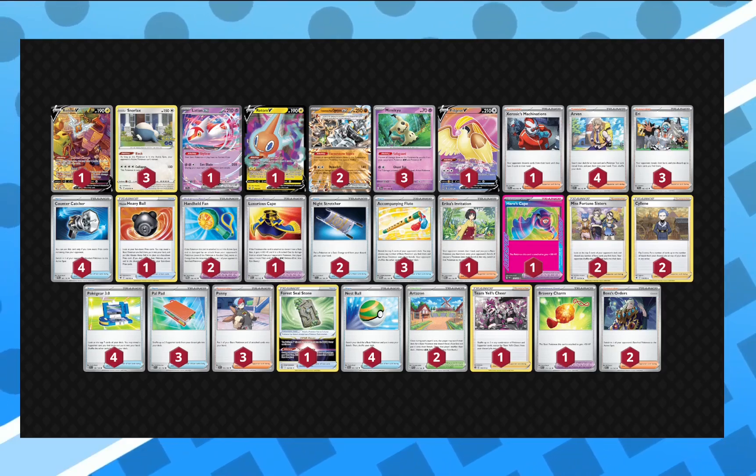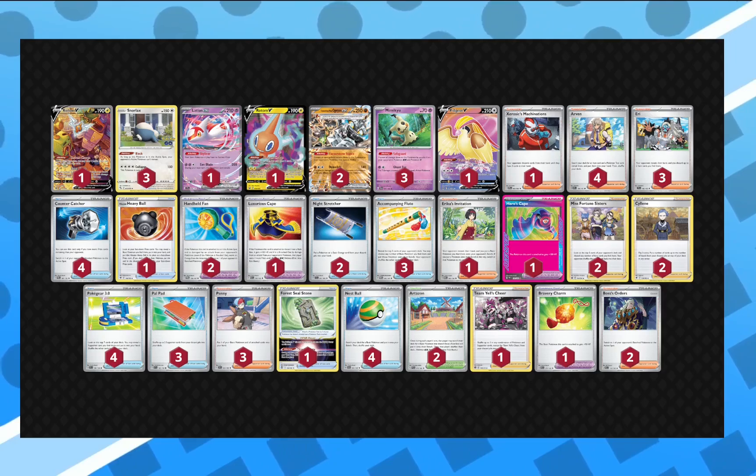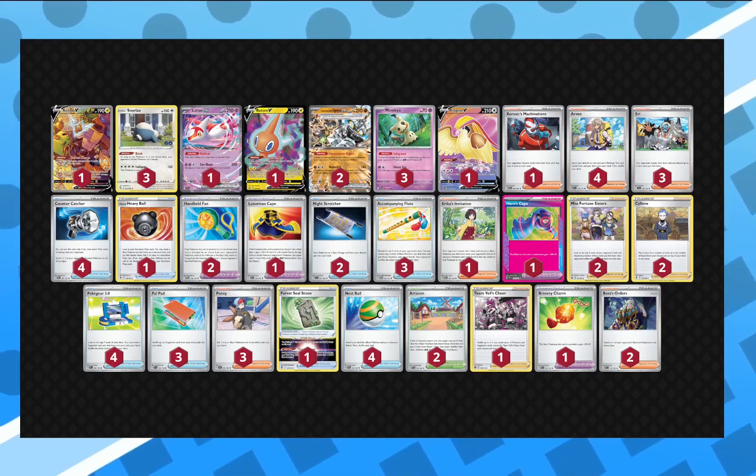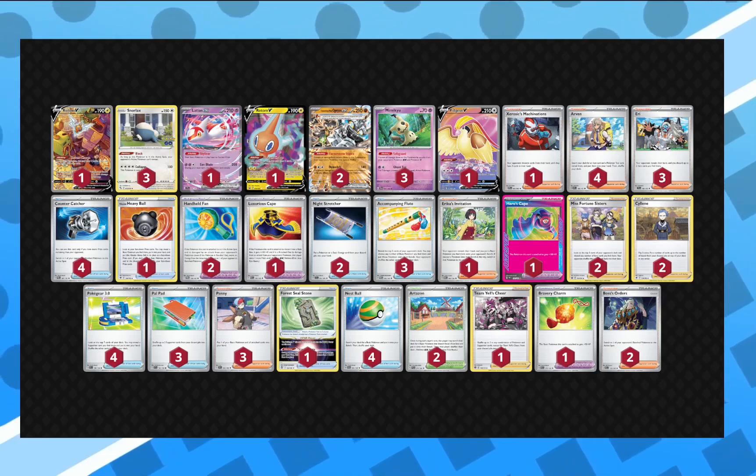Our list is pretty simple and pretty easy to follow. We have two Rotom, three Snorlax, one Latias, two Ogerpon Cornerstone.